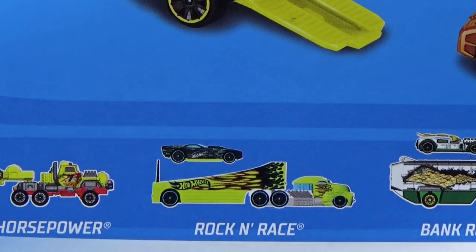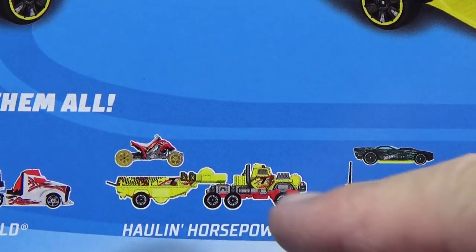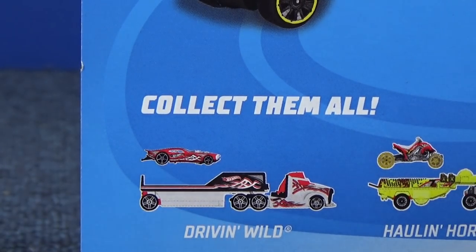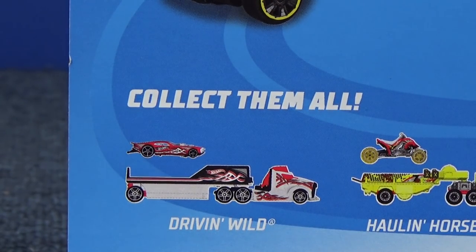Rockin' Race — I already reviewed that one; it came with the Governor. Holland Horsepower — I got this one but I won't review it; I reviewed the black one. The black version of this truck is fantastic and driving wild. I've seen it — I didn't even look at the name, I just recognized the truck. That'll be a future Truckin' Tuesday presentation.